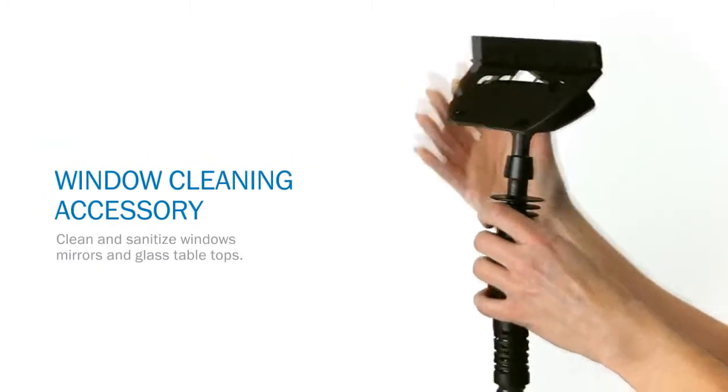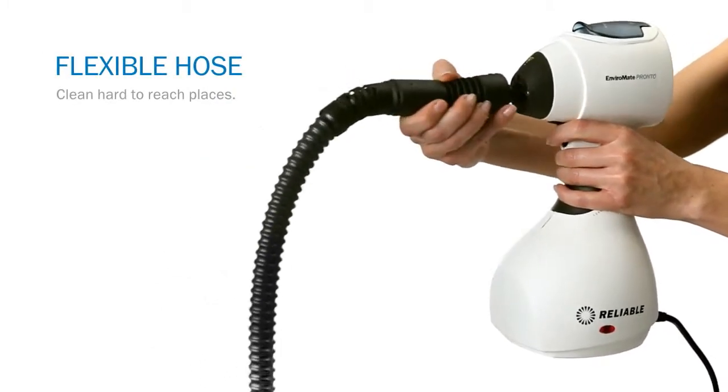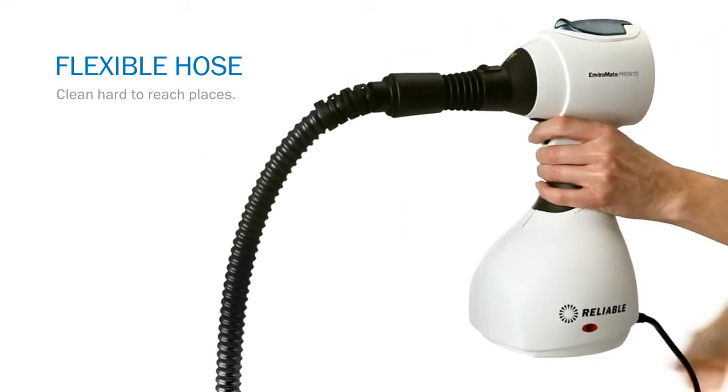The steam temperature out of this cute little thing is 245 degrees Fahrenheit, or 118 Celsius, and it heats up in two minutes. That is seriously hot stuff.